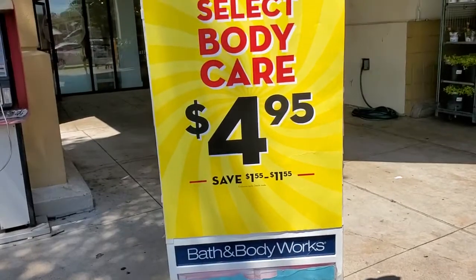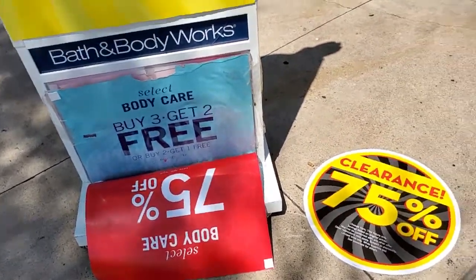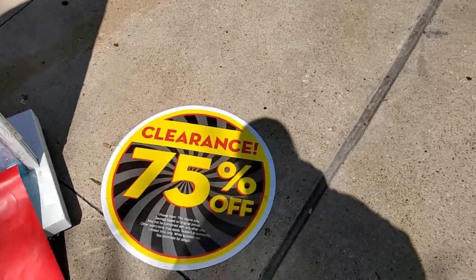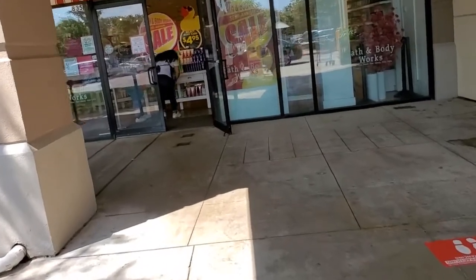This is a sign on the outside and a sign on the ground. This is what you see when you first walk in.